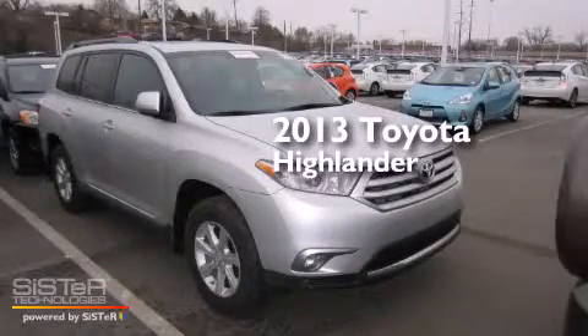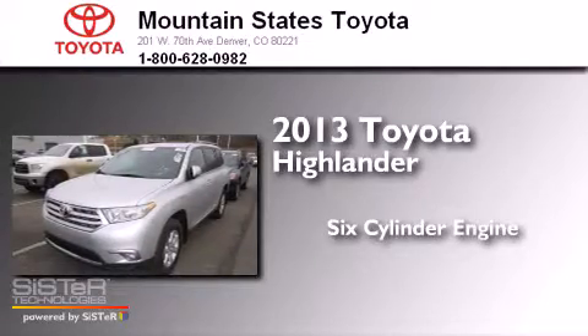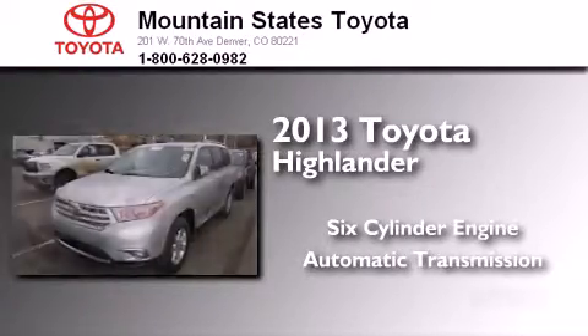This is a 2013 Toyota Highlander. It features a six-cylinder engine, an automatic transmission, and all-wheel drive.